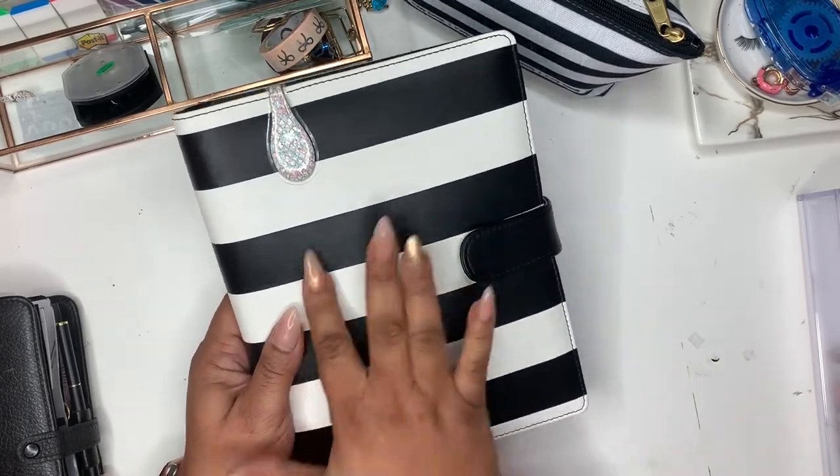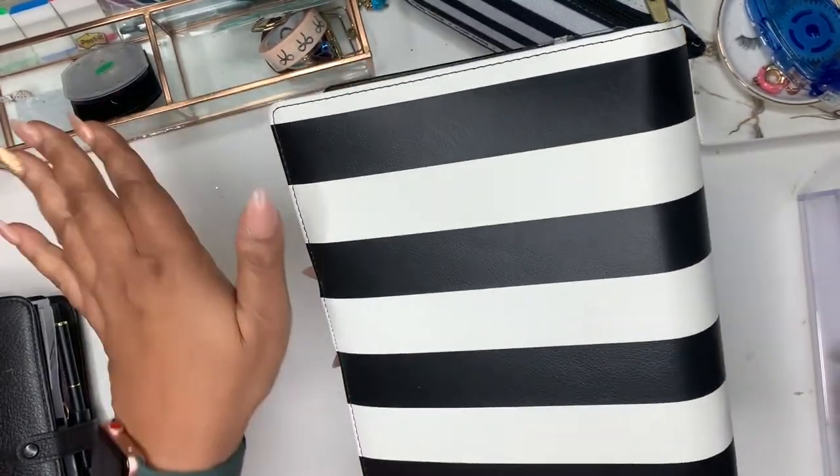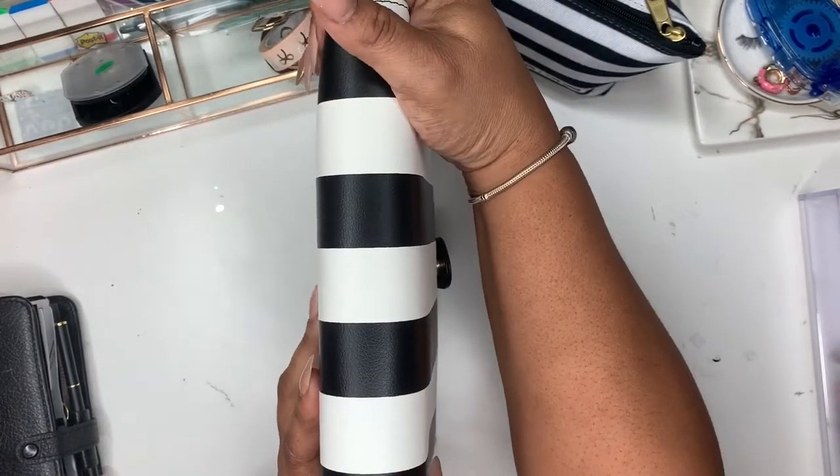So this is my business planner. It's probably faux leather, black and white — this is what it looks like. Got a little glitter here on it, and it's pretty thick as you can see from the spine.